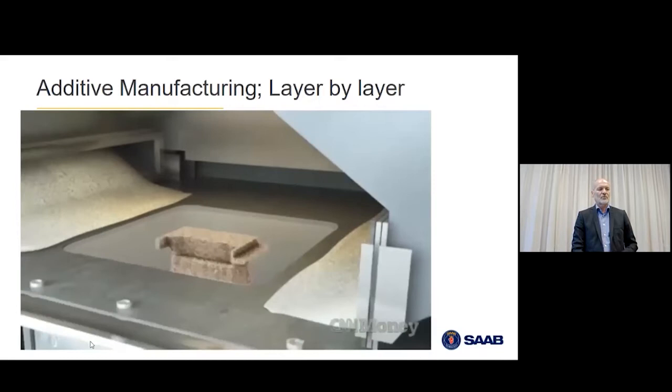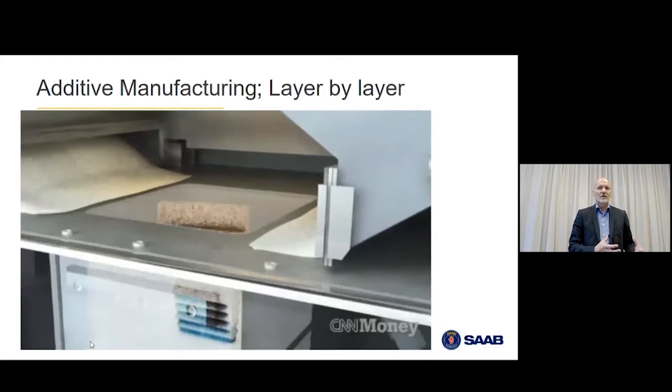At the end of the build, you have a built component in the chamber surrounded by powder that wasn't used. You have to take it out — it sits on a build plate — clean it and remove the powder. If you wanted a channel in the part, it's just leaving a hole in the profile, and there will be a channel of any shape. So it gives a lot of design freedom.